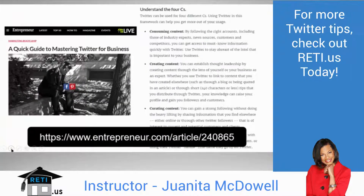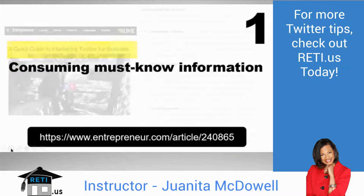Whenever I'm asked what to do on Twitter, Entrepreneur.com came out with a guide to mastering Twitter for business. Let's review the four C's they recommend. Number one: be consuming must-know information. Twitter is a great place where experts share great information, links, and take you to different websites. Follow someone you trust and someone relevant to what you're trying to accomplish.